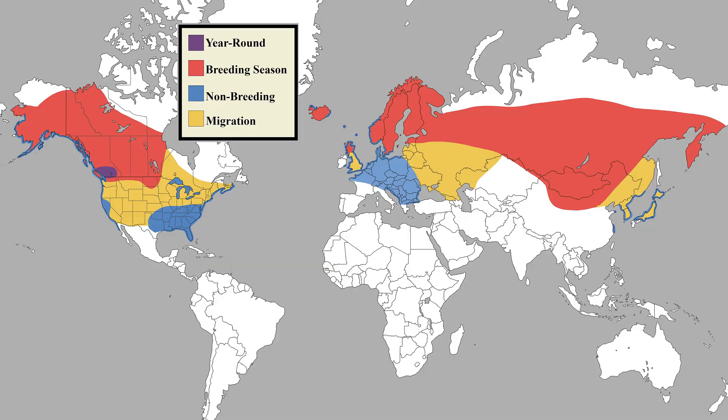The horned grebe has a wide distribution across the northern hemisphere, from across North America to the UK to Scandinavia to Japan. Each year, it migrates north into Canada, Scandinavia, the Baltics, and Russia to breed.